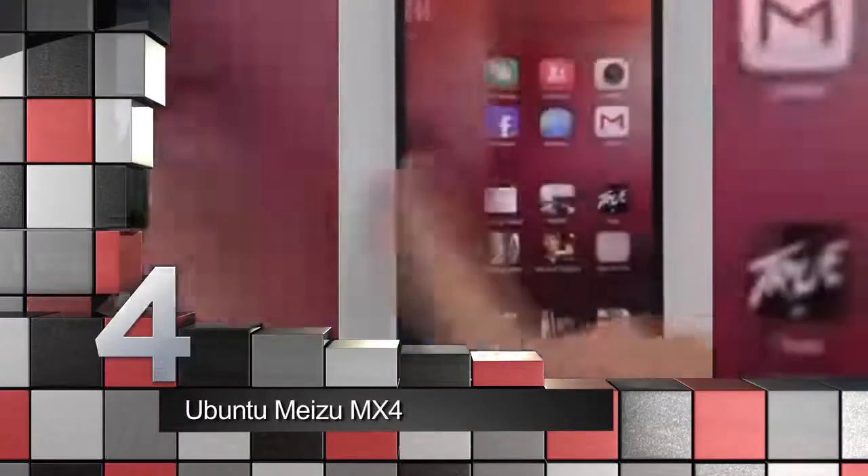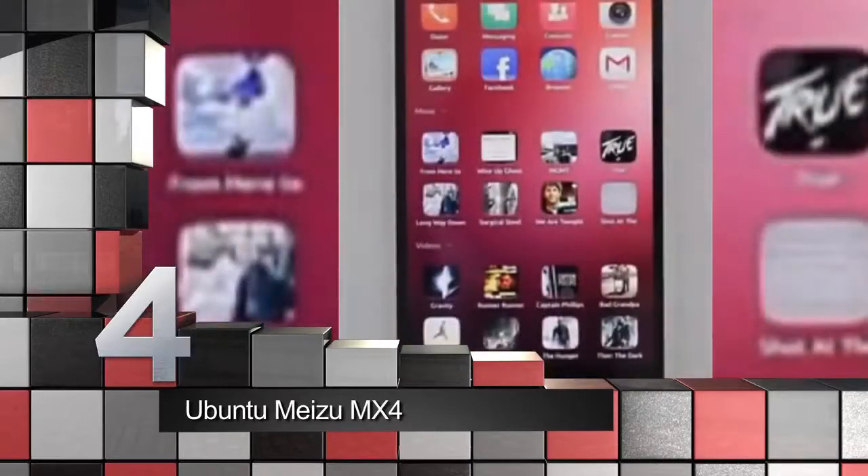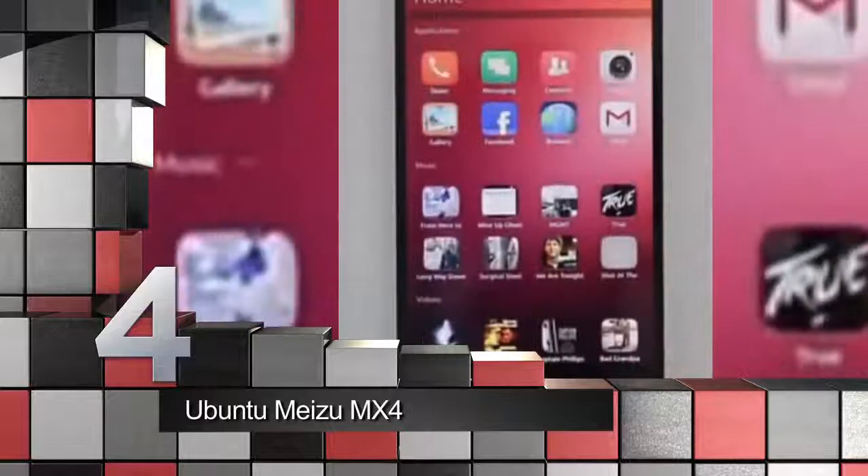Mark Shuttleworth is at it again. His second Ubuntu phone, the Meizu MX4, was recently unveiled at this year's Mobile World Conference.